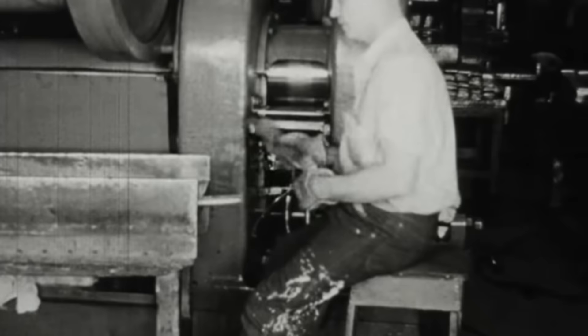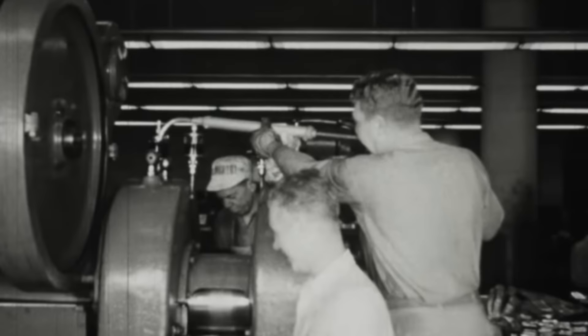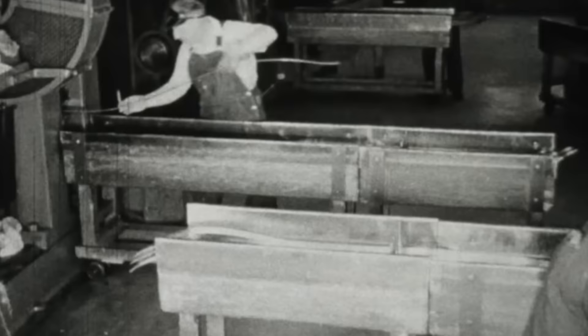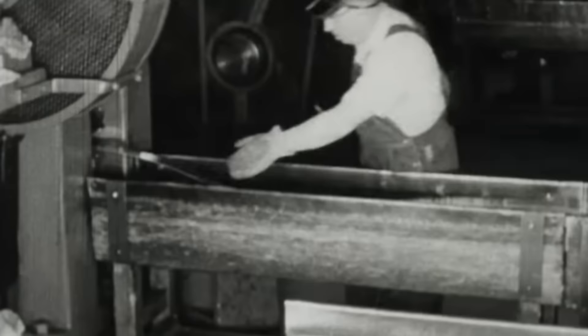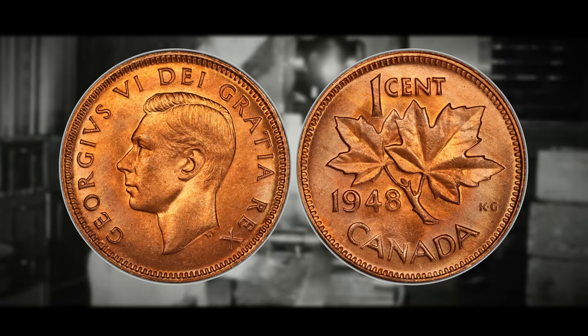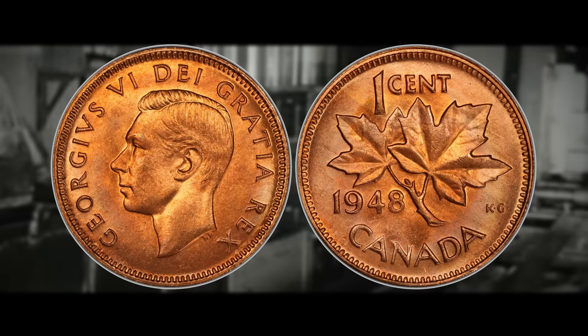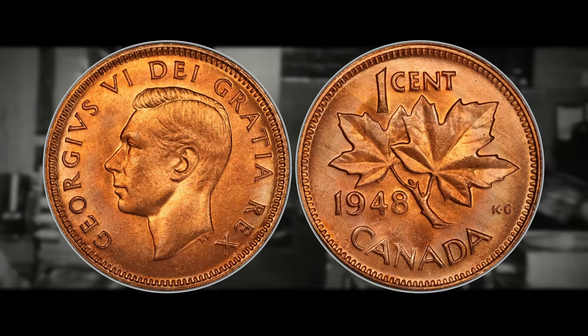Another factor contributing to limited 1948 coin production was a lack of demand for dollar coins from specific Canadian regions — cities such as Calgary, Halifax, St. John's, and Regina did not request any dollar coins for that year. These factors combined to make 1948 coins a unique and limited year in Canadian numismatic history, with relatively few coins minted compared to other years.